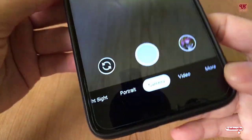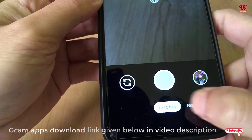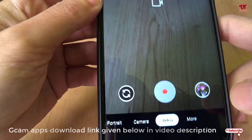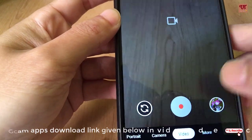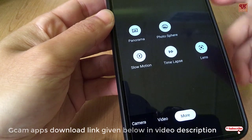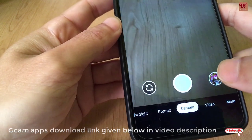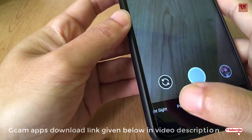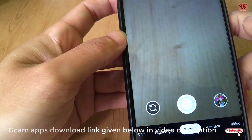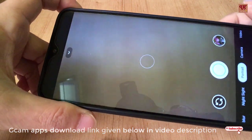Here you can see the portrait mode, night sight, and lens blur are all working. The only problem is the video section is not working properly — it crashes. Some more fixes are needed for that, but other than the video section, almost every camera department works fine: portrait mode, night mode, lens blur — everything works. The best part of this GCam is that it gives much better pictures compared to the stock camera app.